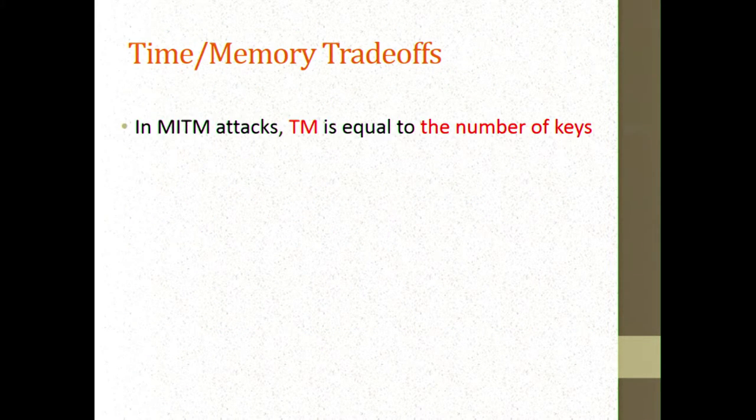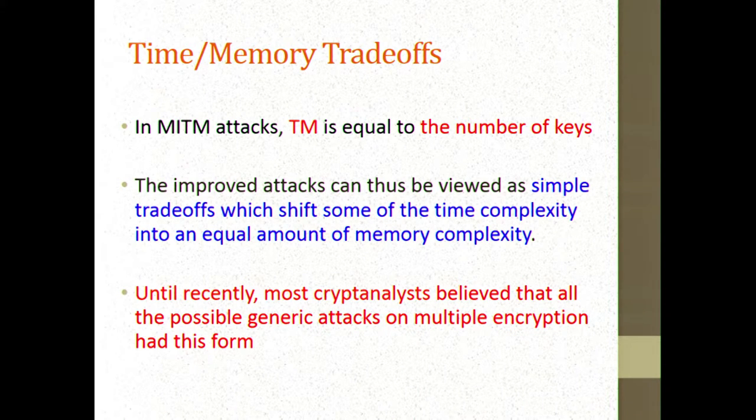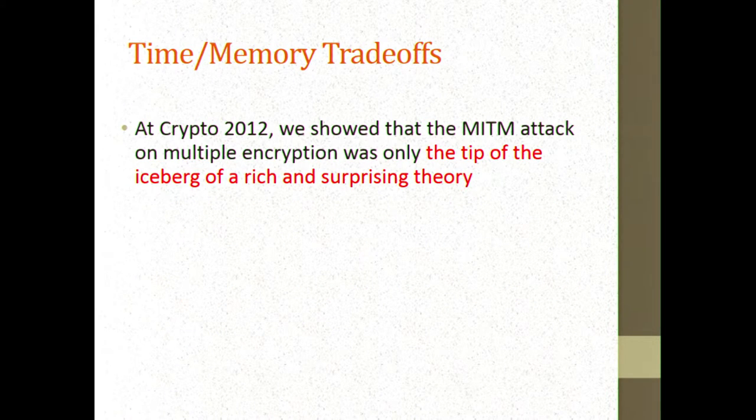We shouldn't have stopped at three. In meet-in-the-middle attacks, time times memory equals the number of keys — this is simply a trade-off. If you want to decrease time by a certain multiplicative factor, you have to increase memory complexity by the same factor. Until recently, most people believed that time times memory should equal the number of keys in generic attacks. But at Crypto 2012, we showed that there's a much richer theory behind it.